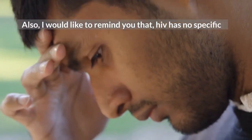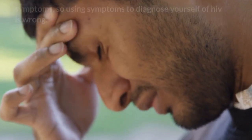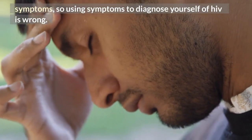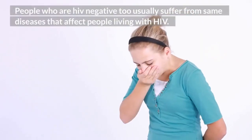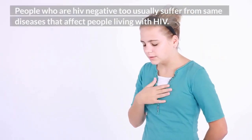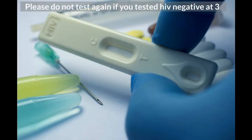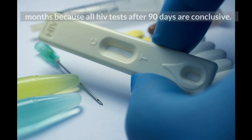I would also like to remind you that HIV has no specific symptoms, so using symptoms to diagnose yourself with HIV is wrong. People who are HIV negative usually suffer from the same diseases that affect people living with HIV. Please do not test again if you tested HIV negative at 3 months, because all HIV tests after 90 days are conclusive.